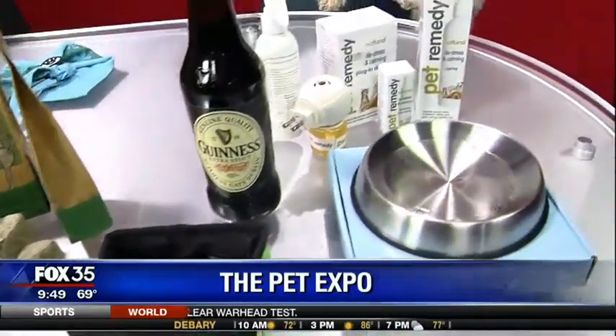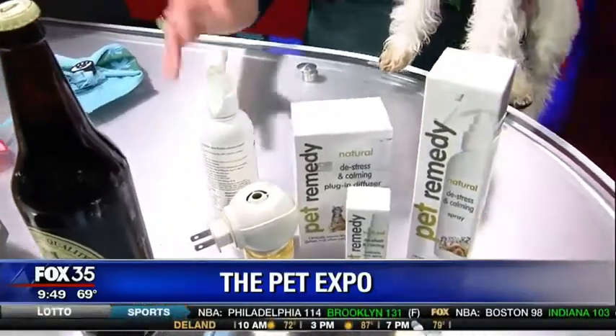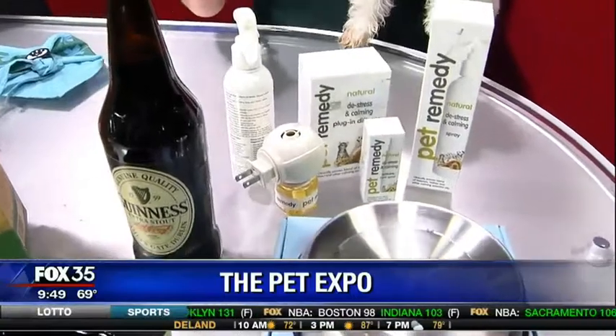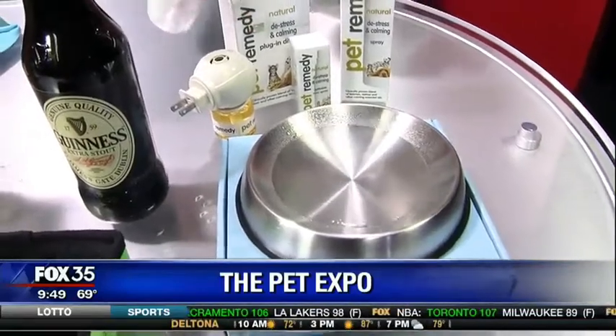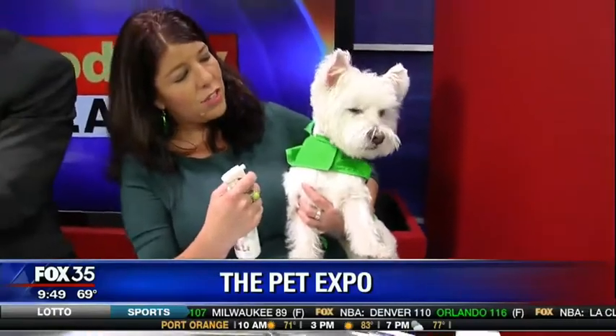And if your pet gets stressed out by the loud noises — the bagpipes and all the fun stuff going on with the St. Patrick's festivities — Pet Remedy is a great option. It's a natural solution made from sage, vetiver, and valerian. You can actually just spray it right in your dog's water bowl, or in this case your cat's, or you can just spray it right on them. It's just a natural thing — it helps naturally calm them.